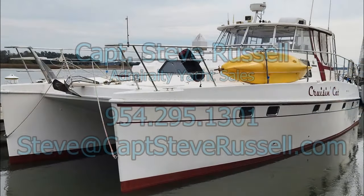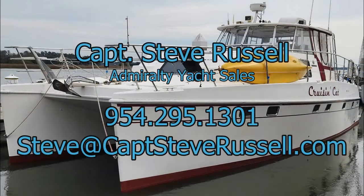I want to thank you for joining me on this tour. Again, I'm Captain Steve Russell, Admiralty Offsail. My phone number and my email are down below. If you have an interest, please contact me. Thank you for joining me.